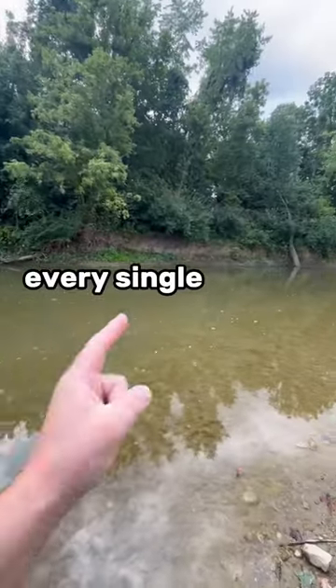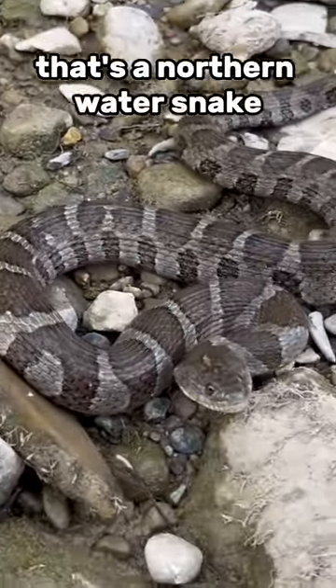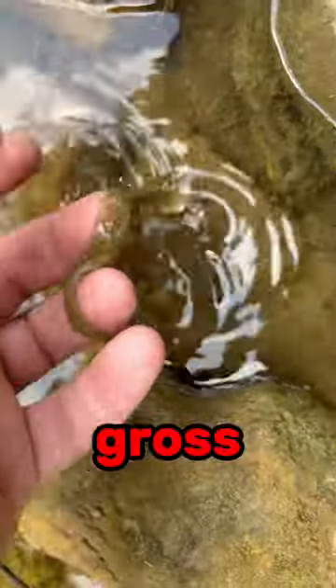Today I'm finding and identifying every single animal at this creek. First animal — it's an eastern garter snake. That's a northern water snake. Fowler's toad. Soggy snake shed. Gross.